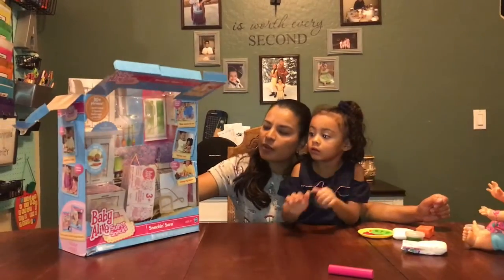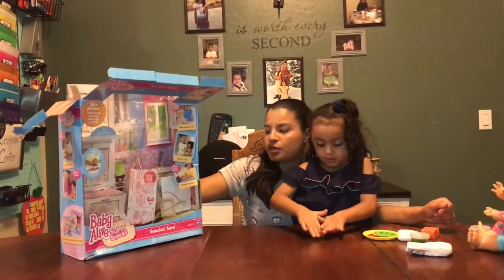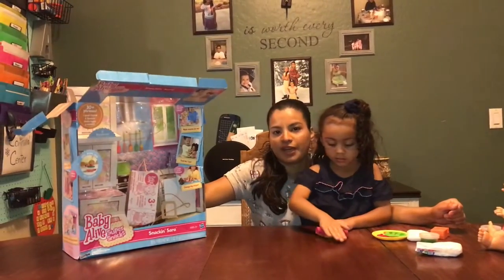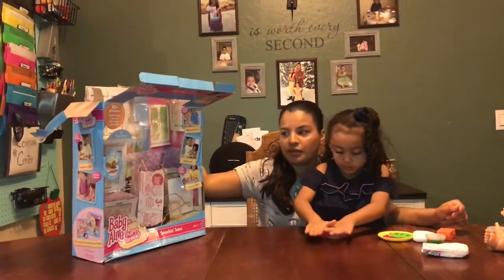These were 50% off. She had been asking for one of these for a while actually, but they're kind of expensive. When I saw them I thought it was a pretty good deal — these are normally $49.99 and I got it for $24.99, so half price.